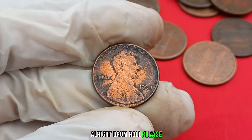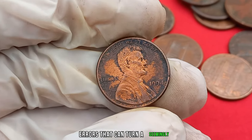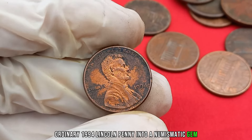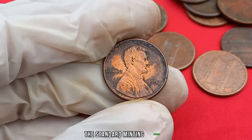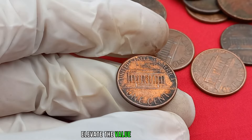There are a few key varieties and minting errors that can turn a seemingly ordinary 1994 Lincoln penny into a numismatic gem. Look out for double dies, off-center strikes, and any anomalies that deviate from the standard minting process. These variations can significantly elevate the value of your penny.